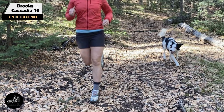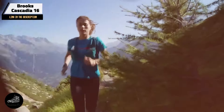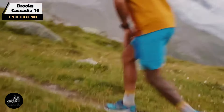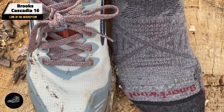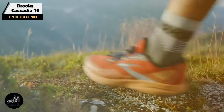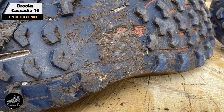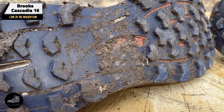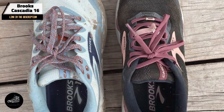The shoe also has a rock shield to protect against sharp objects. Ideal for trail runners seeking a balance of cushioning and stability, the DNA Loft cushioning offers comfort on long runs, while the pivot post system enhances stability on uneven terrain. Its rock shield provides added protection against trail debris. The Cascadia 16 is versatile enough for different trail conditions, from smooth paths to rocky trails, and its cushioning and stability features ensure comfort during long runs.